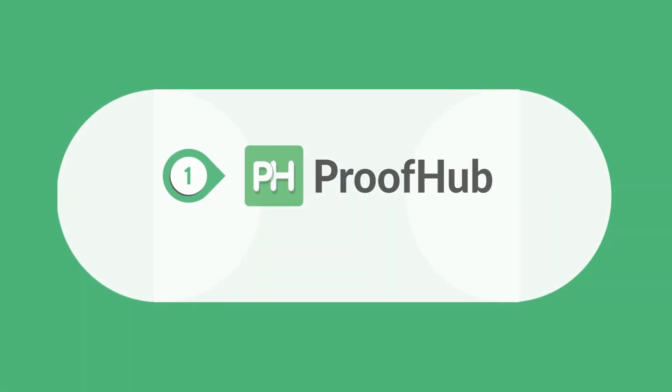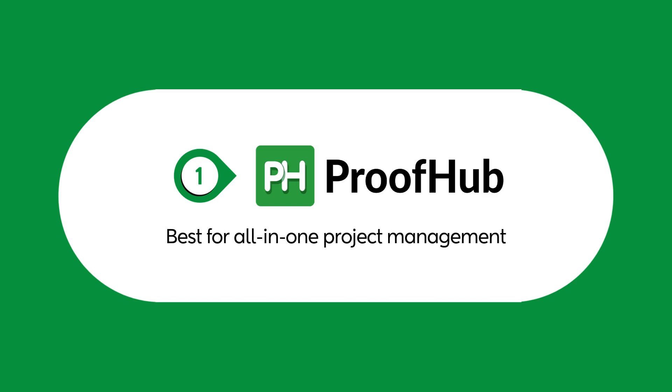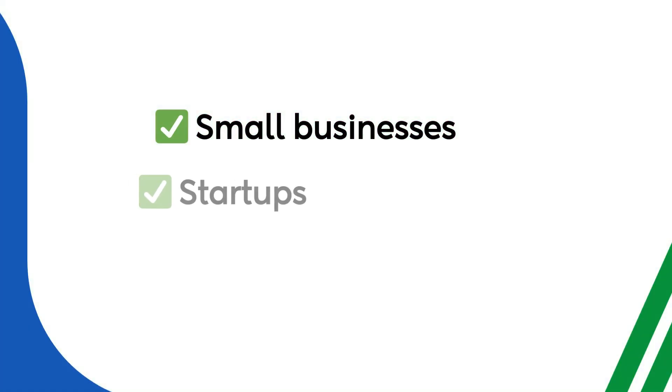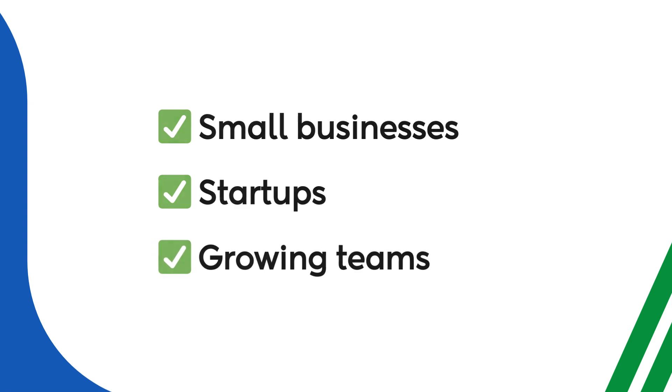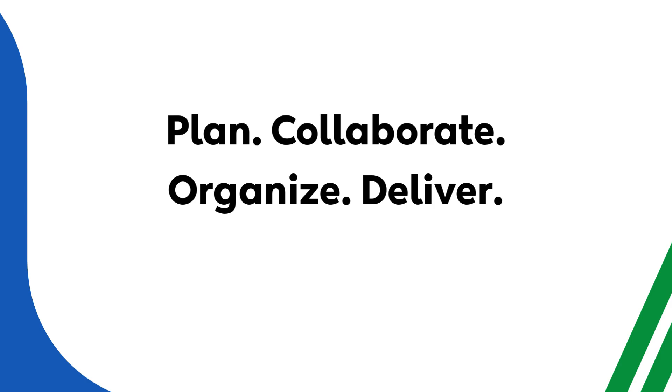Starting off, we have Proofhub, an all-in-one project management software that eliminates the need for multiple tools. Whether you're a small business, a startup, or a growing team, Proofhub provides all the essential features you need to plan, collaborate, and deliver projects successfully, all in one place.